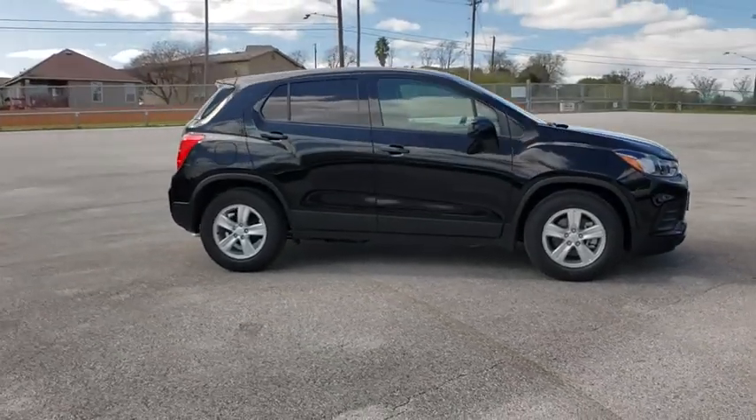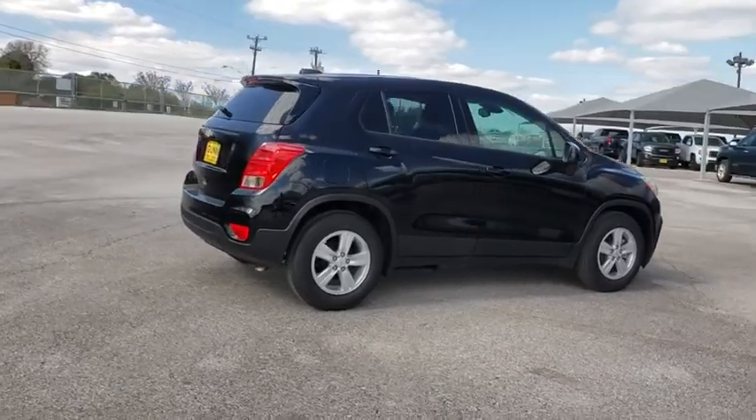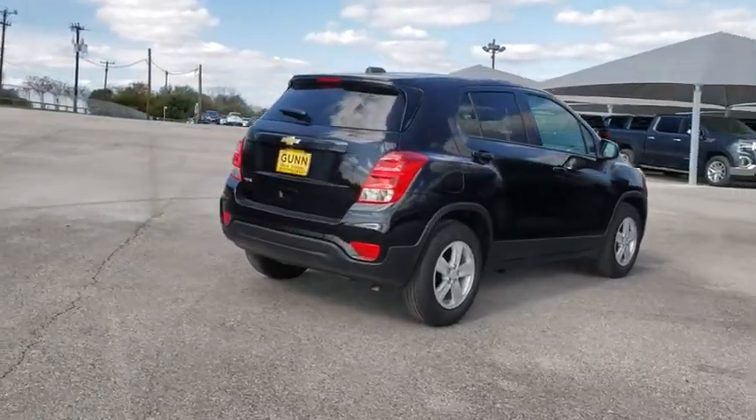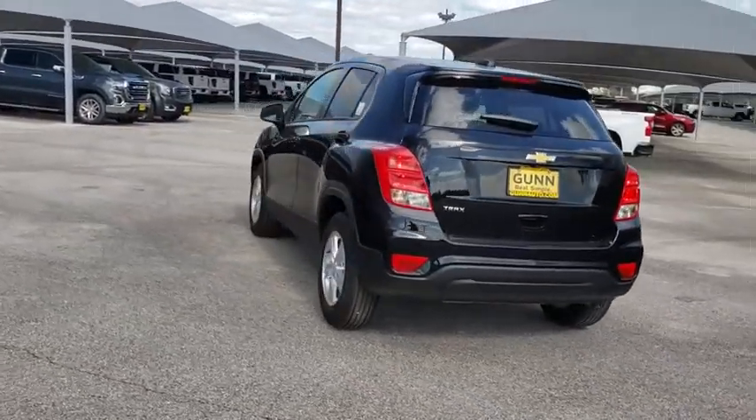Looking for the right vehicle? Check out the 2020 Chevrolet Trax. The Trax is tiny on the outside, but remarkably spacious within. It comes with a clean and modern interior. Here are some of this vehicle's great options.